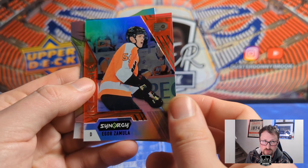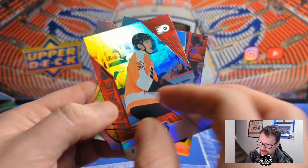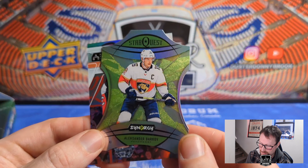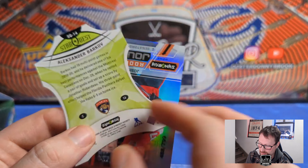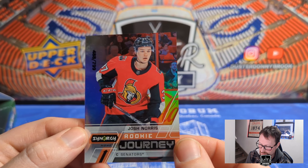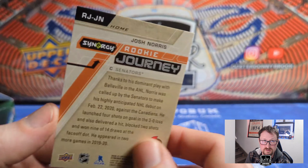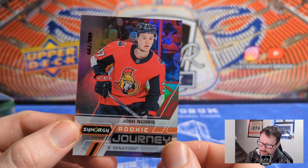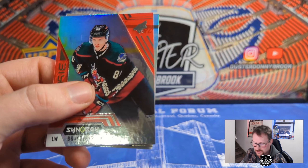There's Igor Zamula, rookie that year. Next pack: behind that we have a star quest of Barkov — it's amazing how much older he looks now compared to just a couple years ago. Then behind that is a rookie journey Josh Norris, our first numbered card, numbered to 799 — 488 of 799. He's one of the Senators' young guys; Norris is a good prospect for sure.